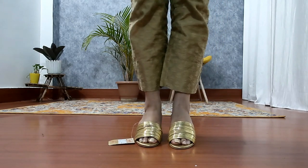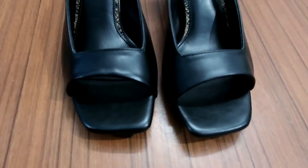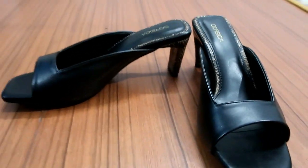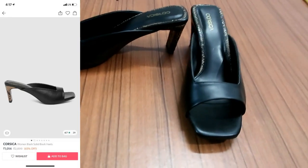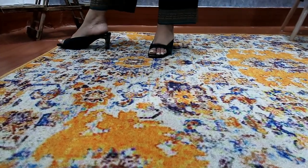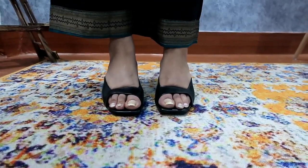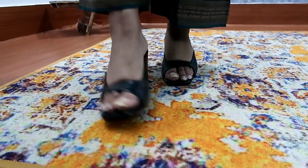The next item is this block heel from the Corsica brand. I am showing you the quality which is very good. It is square on the front, which is pink, and you will get the latest square design. After wearing it, it is very good. The heel is the best part — it is 3 inches, which is a little on the higher side, but the heel is so comfortable. The price is Rs.1414 and the quality is very good. I highly recommend it.